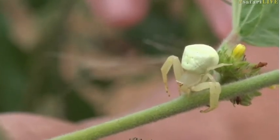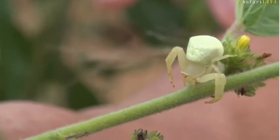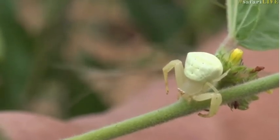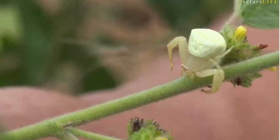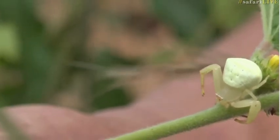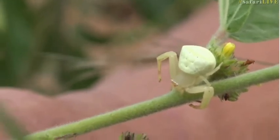Unlike a web-living spider, this crab spider has to hold on to prey with its front legs, which means it can be bitten or stabbed by a sting. So she needs to overcome those animal defenses very quickly. She holds on to the flying prey, bites it, and that almost instantaneously disables it.